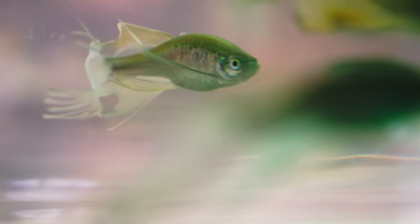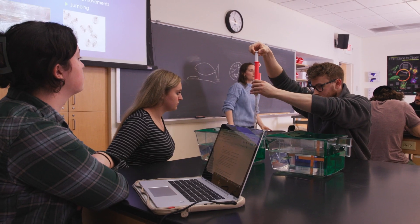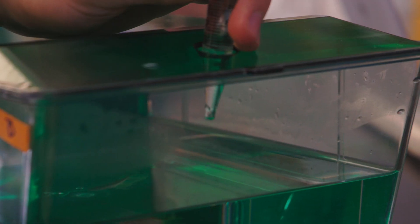My group is looking at two types of fish — the regular, normal fish and then the gene knockout fish. The Behavioral and Cognitive Neuroscience lab is associated with our 300-level neuroscience class, and it also serves as an elective for psychology or animal behavior majors.